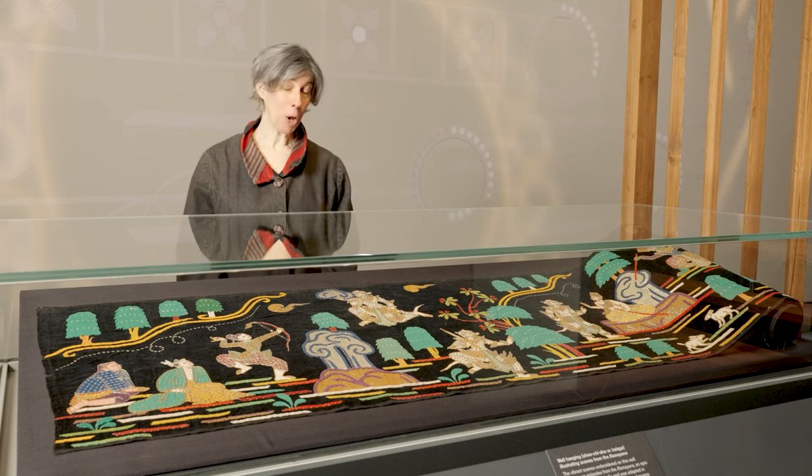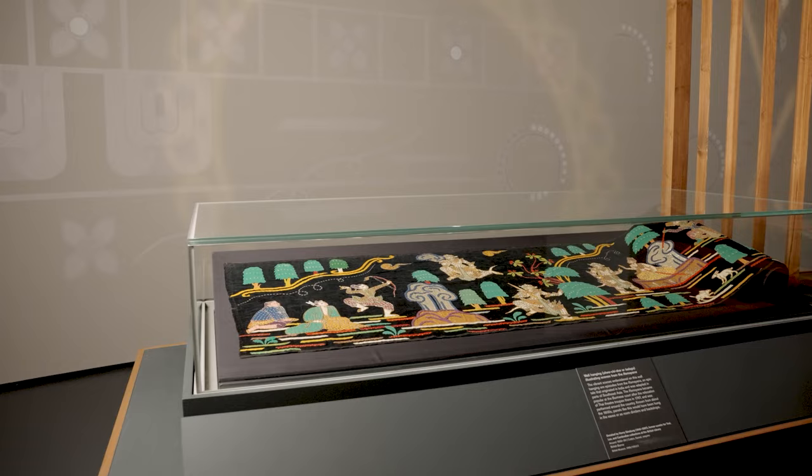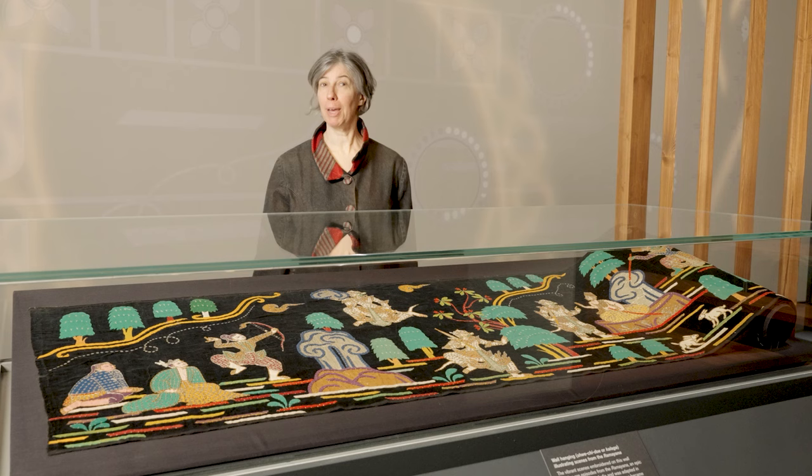I'm here today to talk about this fantastic textile showing scenes of the Ramayana. My name is Alexandra Green and I'm the curator for Southeast Asia at the British Museum. I'm also the curator of this exhibition, Burma to Myanmar, and welcome to my corner.